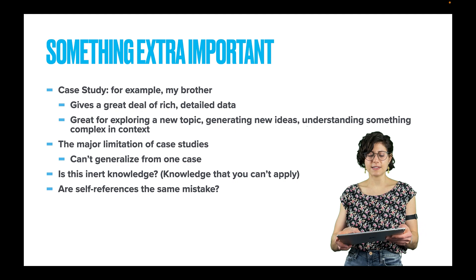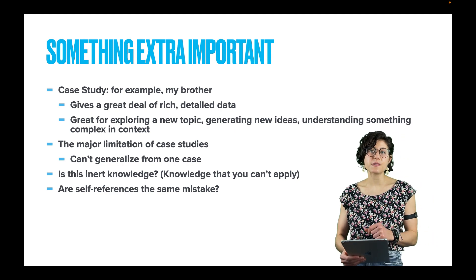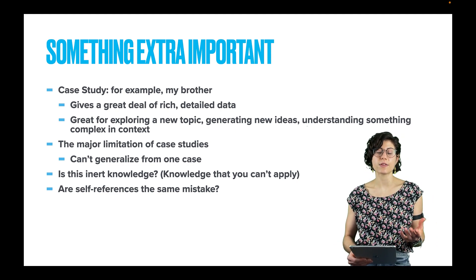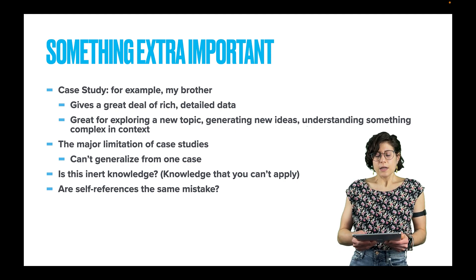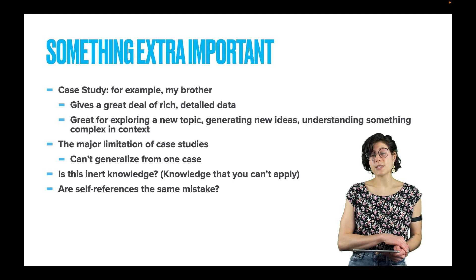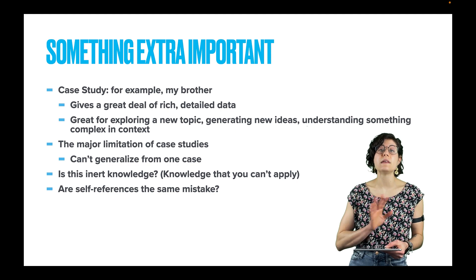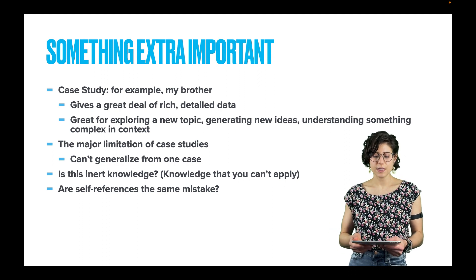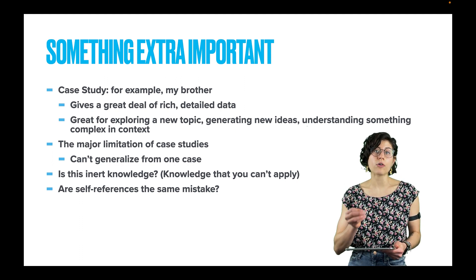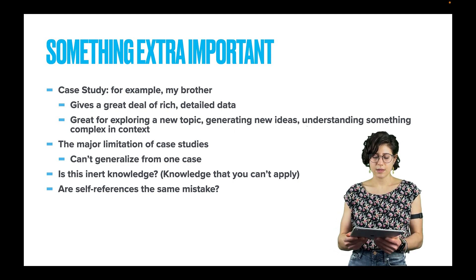One final thing: are self-references the same mistake? Remember, these self-reference examples you are supposed to be collecting throughout the semester — isn't that the same thing as generalizing from personal experience? The answer is no. With self-references, the point is not to prove a concept true or false — that is the point of research. The point of a self-reference is to connect the concept that's already been validated by research to your personal life and experience.